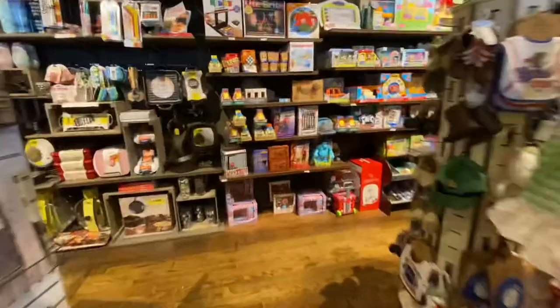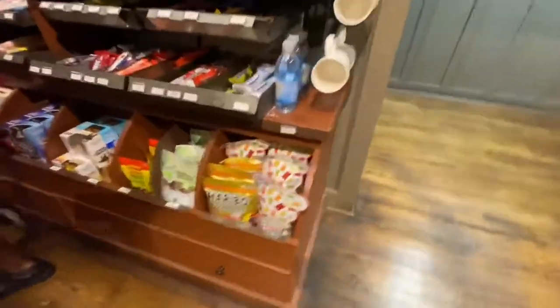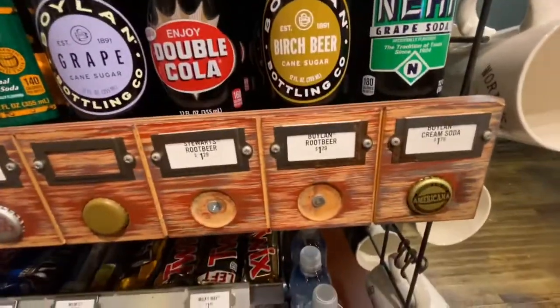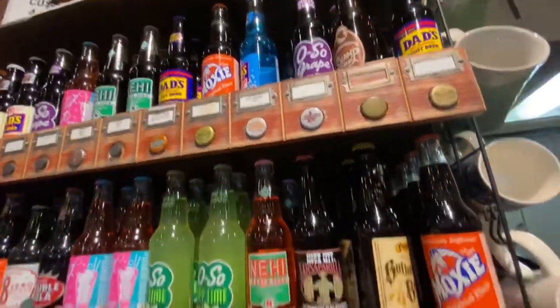The candy — they have some old school candy, I forgot about it. I can't quite get through over there, but they got soda pops right here, different soda pops — old school soda pops.